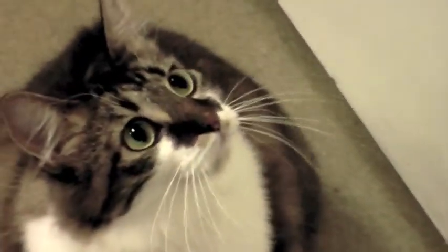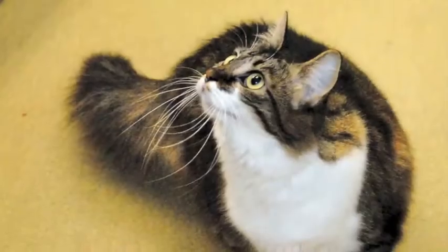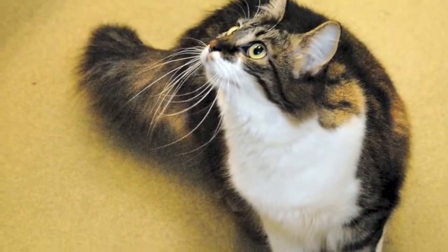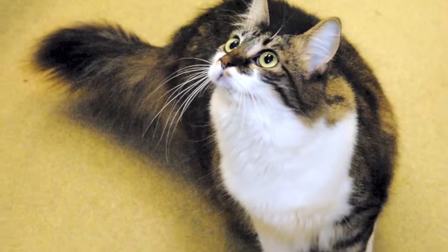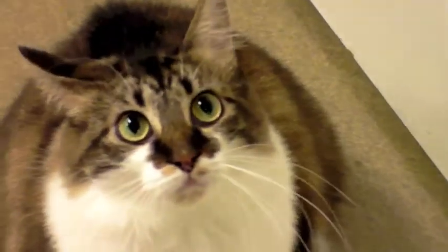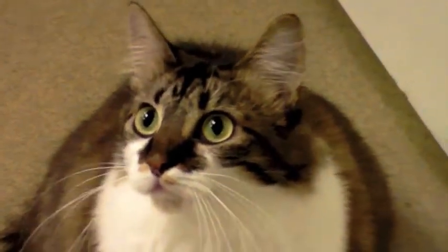Queenie is about a year and a half old and was brought to the shelter because her owner could no longer care for her. She was immediately swept up by the office staff at Talbot Humane when she arrived on May 21st and became the designated office cat.